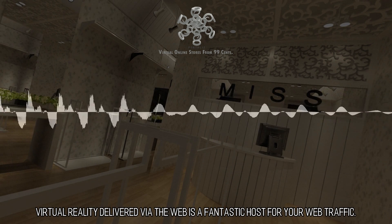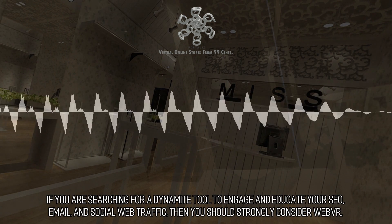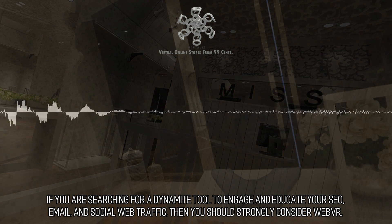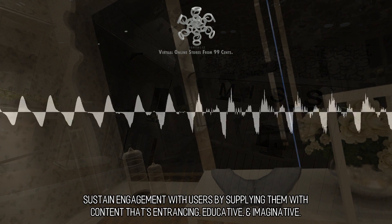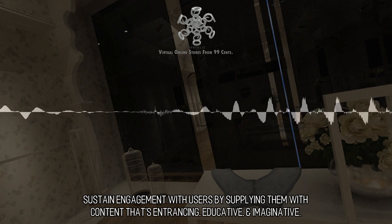Virtual reality delivered via the web is a fantastic host for your web traffic. If you are searching for a dynamite tool to engage and educate your SEO, email, and social web traffic, then you should strongly consider WebVR. Sustain engagement with users by supplying them with content that's entrancing, educative, and imaginative.